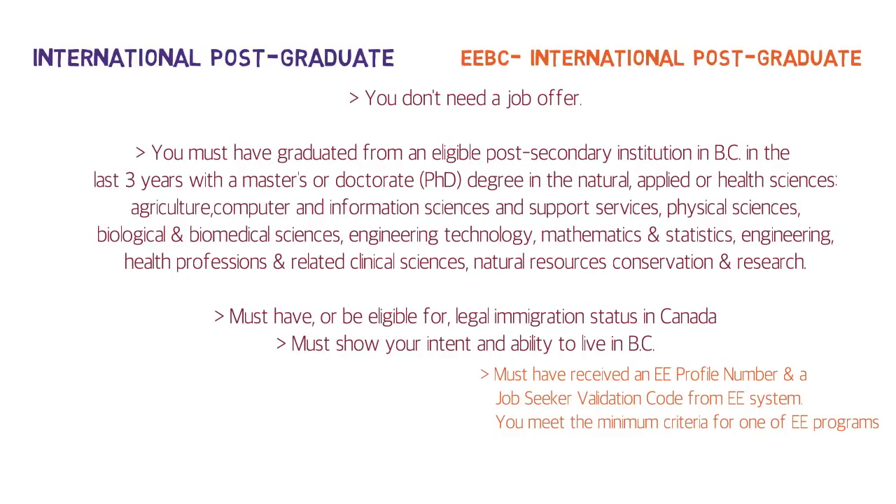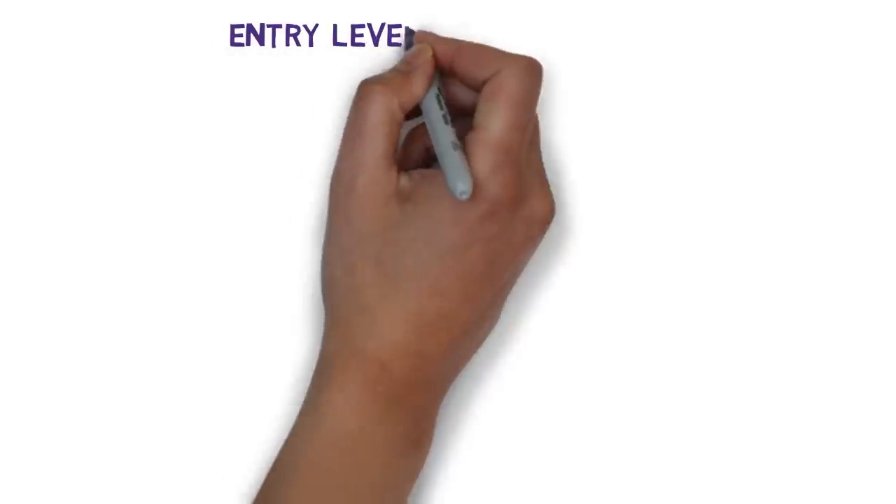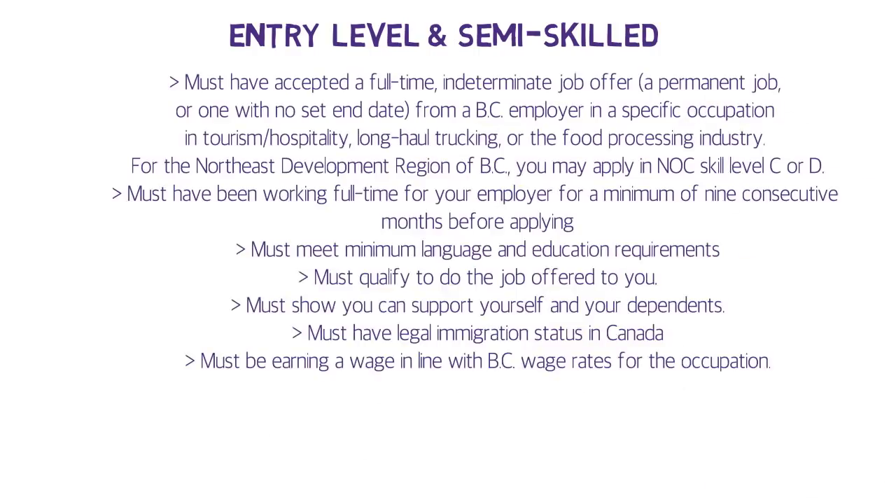The Entry Level and Semi-Skilled sub-stream exists only under Skills Immigration — there is no Express Entry equivalent, so the process will be paper-based. You must have accepted a full-time job offer from a BC employer in a specific occupation in tourism or hospitality, long-haul trucking, or the food processing industry. Importantly, you must have been working full-time for that employer for a minimum of nine consecutive months before applying.